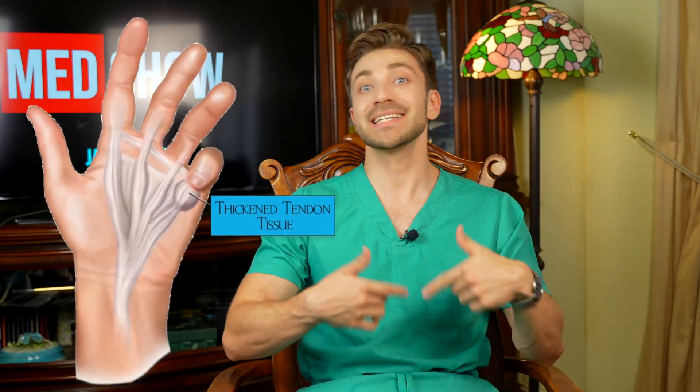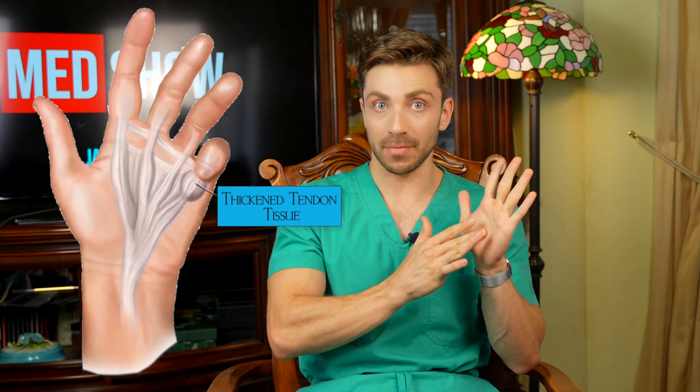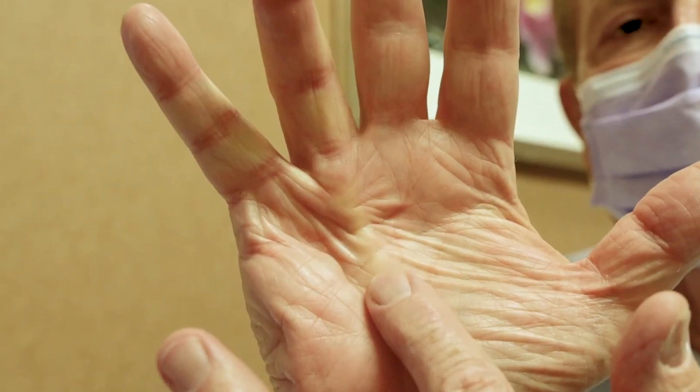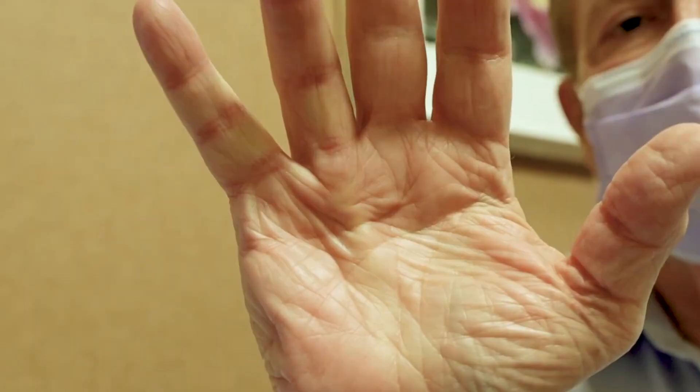This tissue — the palmar fascia — for some reason gets hardened and initially creates a small bump which you could feel on the surface of your palm. As the hardening grows, since the fascia is seamlessly connected to the finger muscles, it can eventually lead to your fingers — usually either the ring finger or the pinky finger — being pulled into a permanently bent position, making it difficult to straighten them out.